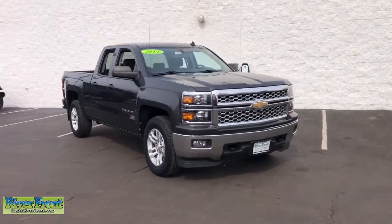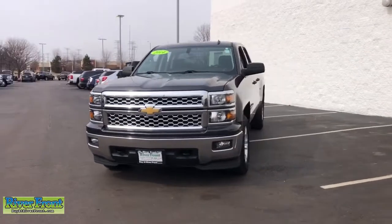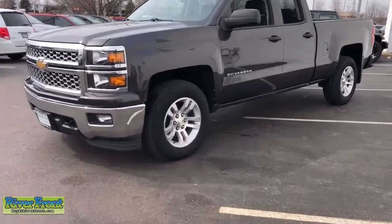Looking for your dream car? It could be the 2014 Chevrolet Silverado 1500. This vehicle still has fewer than 100,000 miles on the clock, so it won't last long.